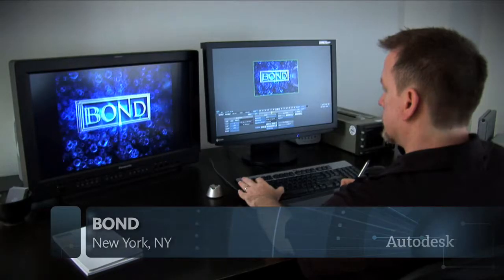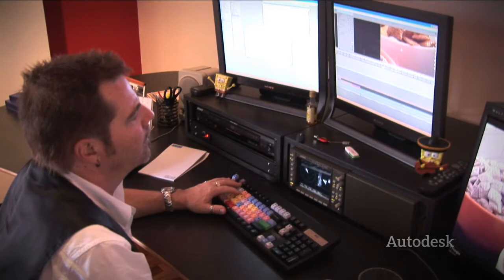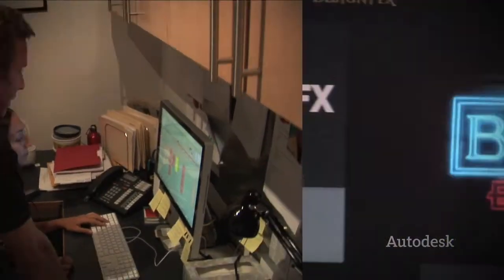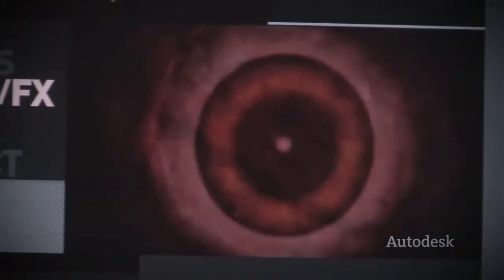Bond is a creative post-production studio with an incredibly talented group of editors, visual effects, motion graphics, and sound designers that all collaborate together to get the best product for our clients. We work mostly with the commercial advertising industry. We also work with DVDs and web design. Ultimately, at Bond, the talent is what sells us.